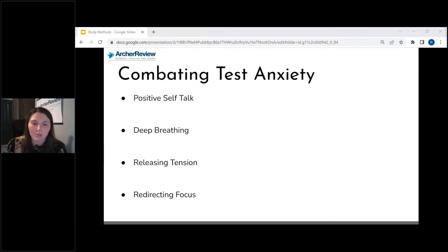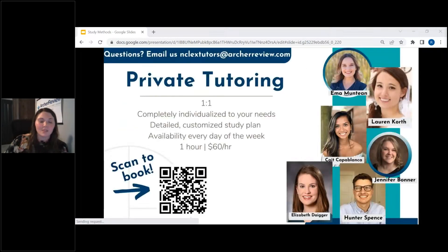Redirect your focus. What is this question asking you? Don't try to self-evaluate during the exam. Don't try to count your number of SATA questions. Focus on what's right in front of you and do the best on every question you get. If you're really struggling with test anxiety, I really want you to consider private tutoring. I have found that private tutoring really helps people work through test anxiety. All of our tutors have experience with it. You can scan the QR code to book, or in Slido you can click on private tutoring.